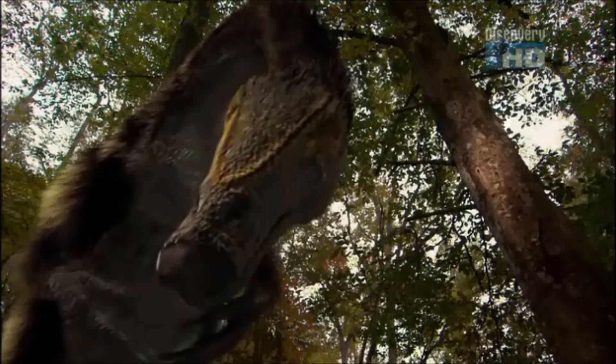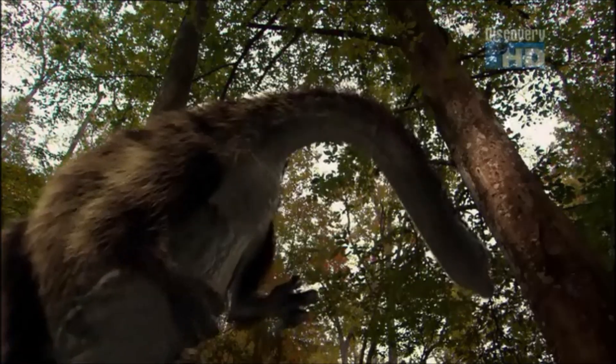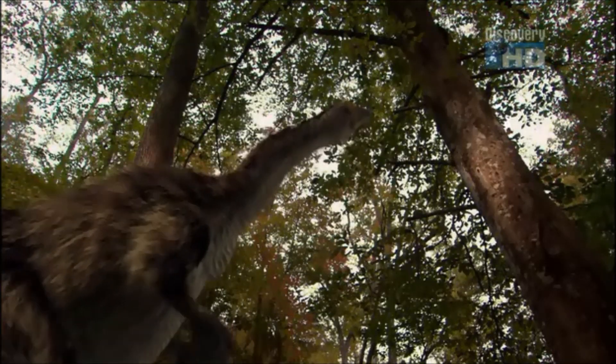Ancestors of Nothronychus were once streamlined predators, until they evolved.